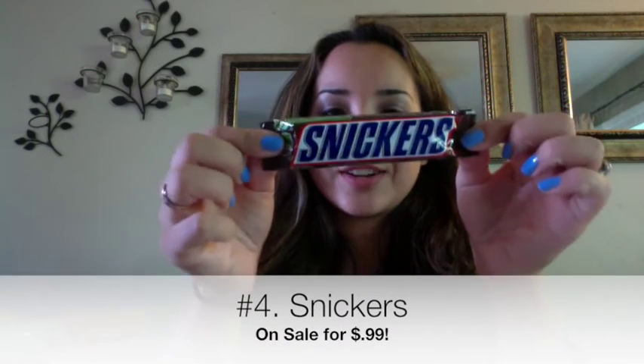Next deal is a sweet one — it's on Snickers and Mars Candy, on sale for $0.99. There's a coupon from the Magic Coupon Center for $0.74 off, so you pay $0.25 for a candy bar. That's a good deal.